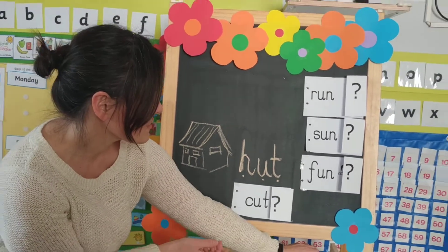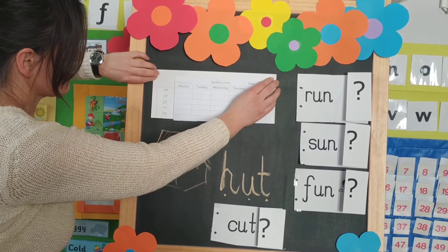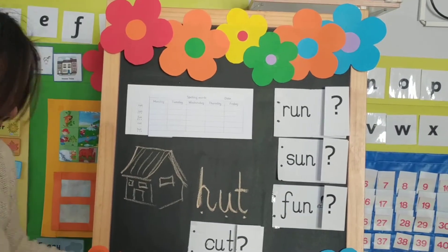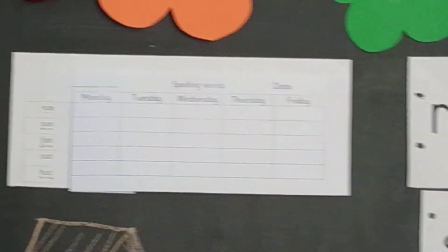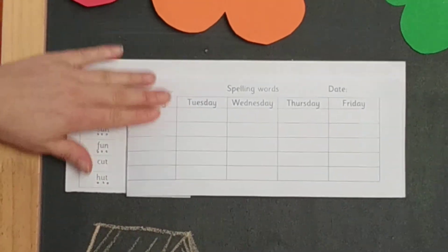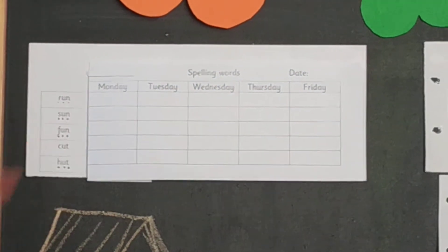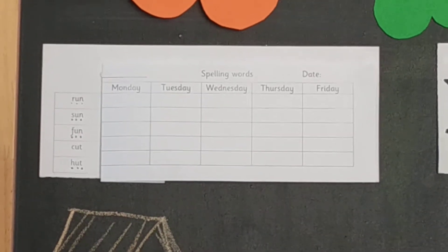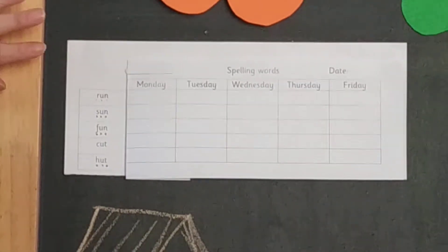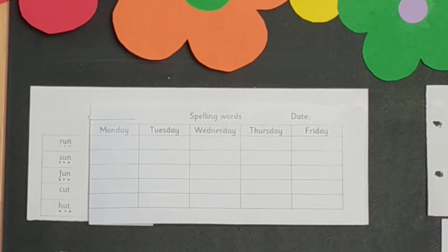Now that we know what all of these words mean, we can move on to our spelling book. Here is our spelling words practice worksheet. Remember, on this worksheet you have the words on your left and then you have columns for you to fill in on each day of the week. We're going to start with Monday. When you read, first sound out and blend all the sounds together, then read the whole word, cover it, write it, and then check if you did a good job or not.